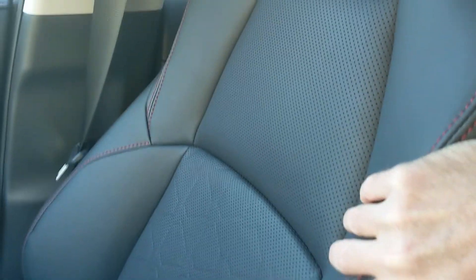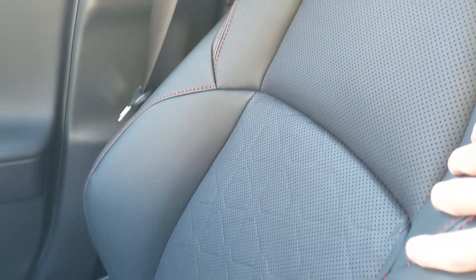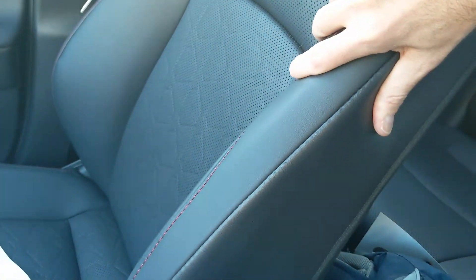The seating material is a faux leather. Apparently it's lighter than real leather. I like to see simulated leather — I don't think there's really much need to use real leather in a vehicle anymore.